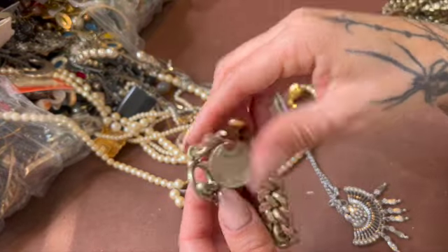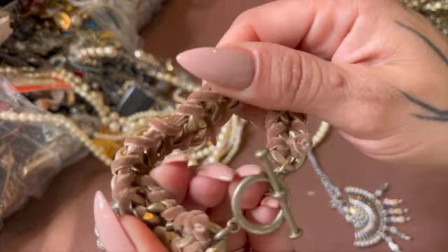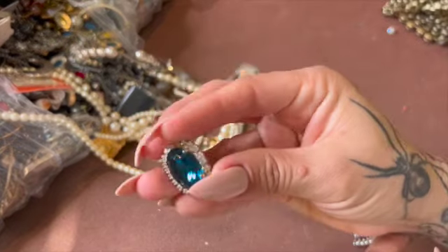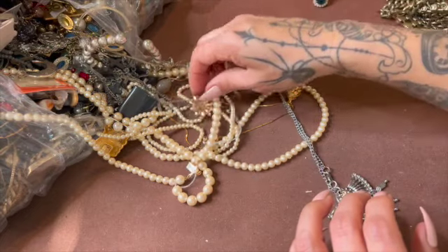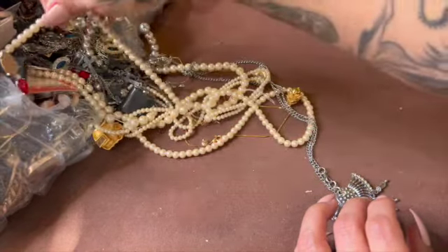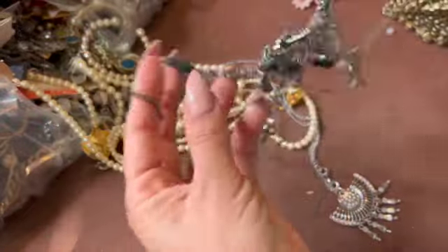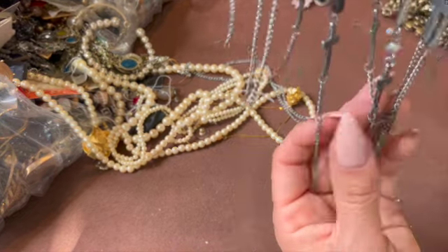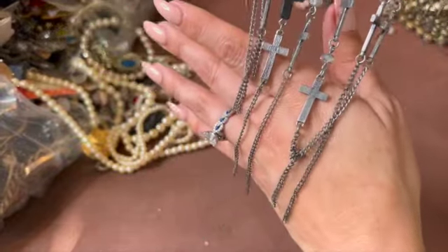Oh, here's another one — that one says 'Believe.' The other one said 'Love,' I believe. Maybe it's like a suede. And here is an earring — another earring. This one's already looks like it's broken, so that's simple. I don't want to pull on it.